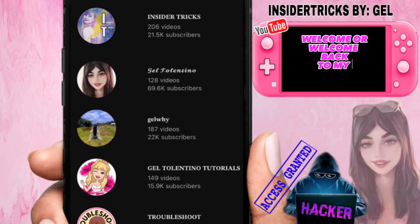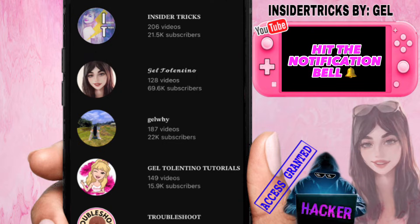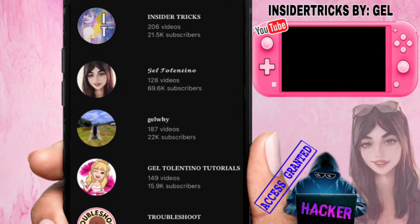Hey, what's up everyone, welcome or welcome back to my YouTube channel. If you're new here, don't forget to click the subscribe button and hit the notification bell beside it to get notified whenever I upload new videos in this channel.